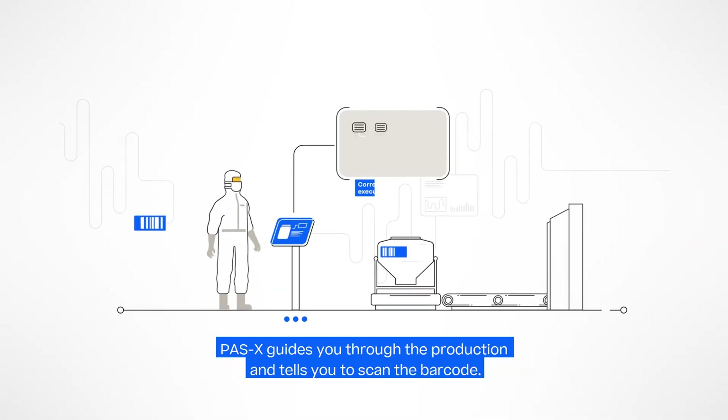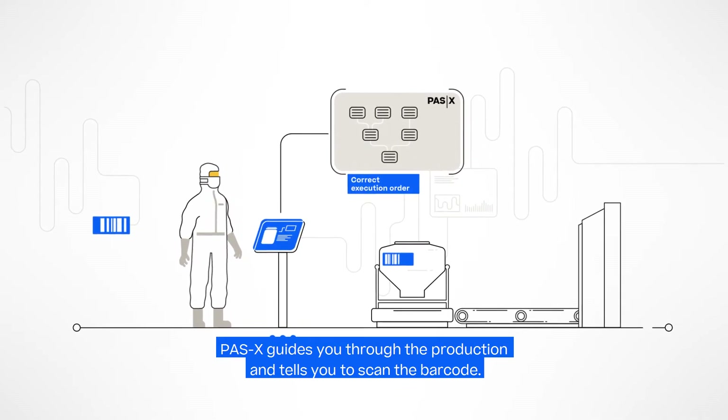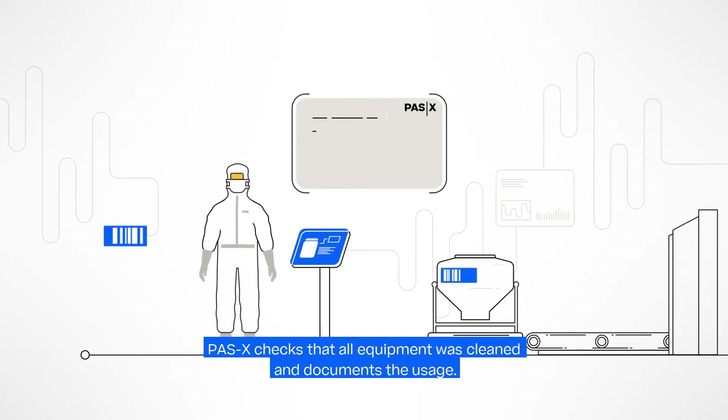Werem POS-X MES guides you through the production order. You see all process steps on your screen. It tells you to scan the barcode of the booth. In the background, the system checks that all equipment was cleaned after the last batch and documents the usage.